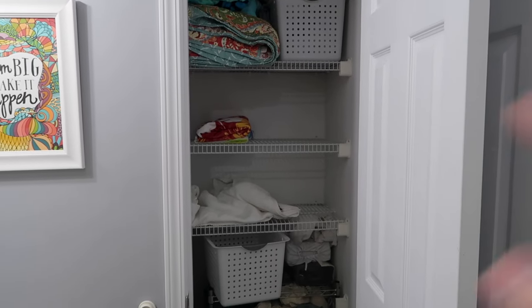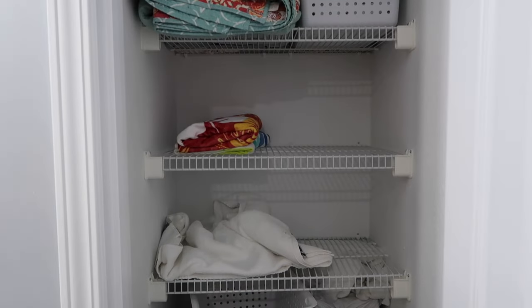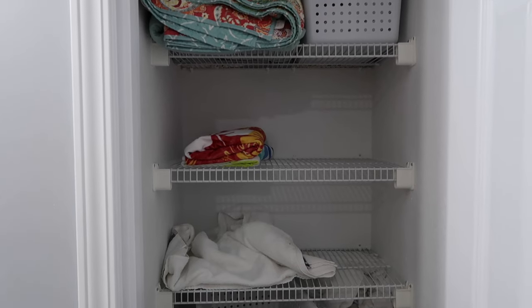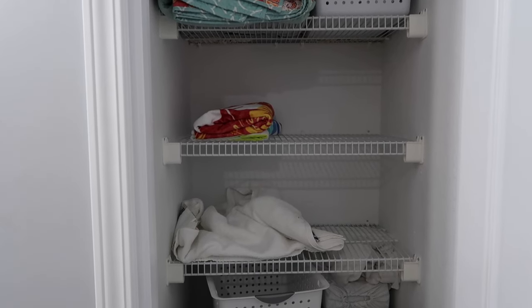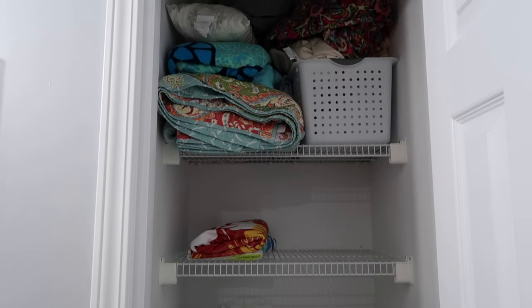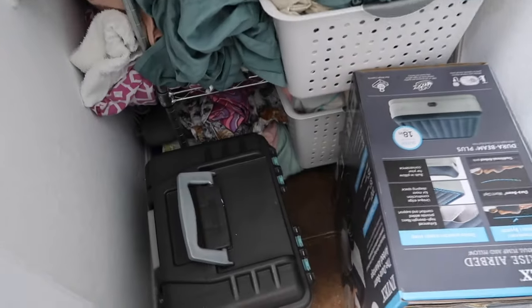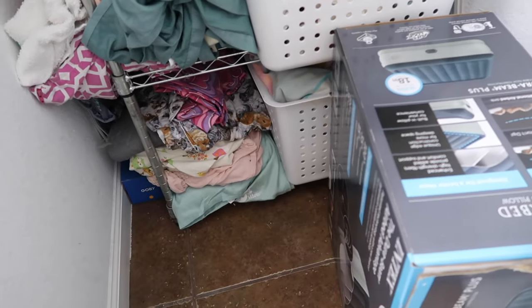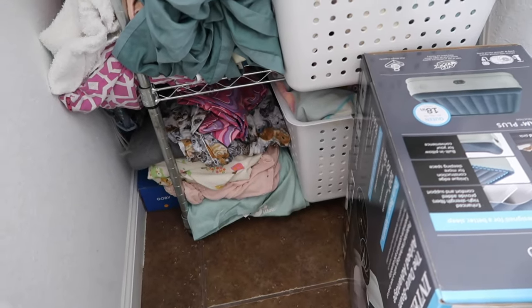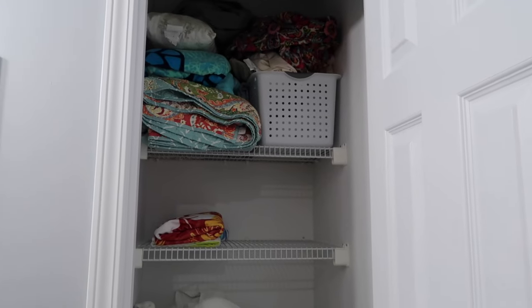These two shelves in the middle right here — that is where all the towels go, and since we have not been able to do laundry that's why there's nothing in here. I might have some laundry to put in here, we'll see. So we're going to take everything out of this closet and reorganize it. The toilet paper needs to go somewhere. I'm going to pull everything out to the living room and organize in there because this space is just way too small.